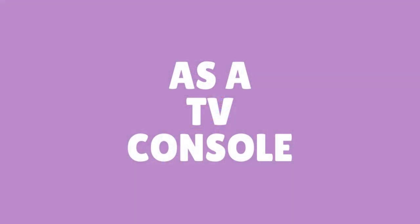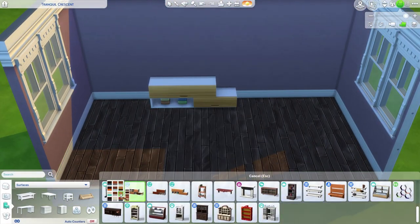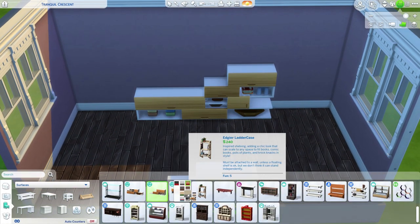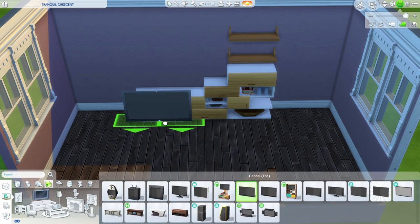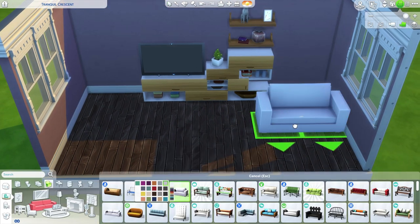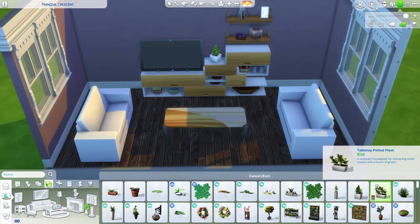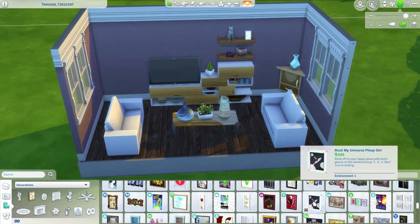Number three: as a TV console. This is my personal favorite way of using the Island Living cabinets. With a little move objects magic and some messing around, you can create some really cool looking TV console areas. Try placing these cabinets in all sorts of various ways and you're sure to come up with a neat configuration.